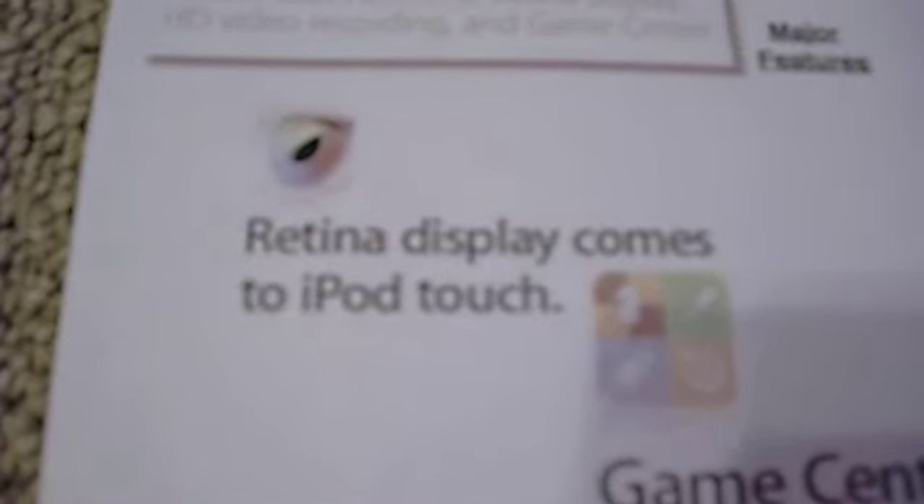Retina Display is a big expected feature and a big wanted feature. A better display on your iPod makes it better and more enjoyable.